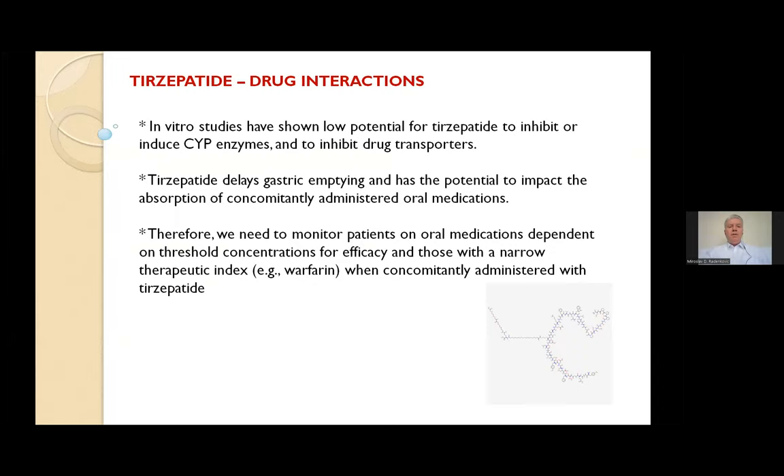There is not much in the way of drug interactions. In vitro studies have shown low potential for tirzepatide to inhibit cytochrome enzymes in the liver or to inhibit drug transporters. However, tirzepatide delays gastric emptying and has the potential to impact absorption of concomitantly administered oral preparations. Therefore, we need to monitor patients on oral medications dependent on threshold concentration for efficacy and those with a narrow therapeutic index — for example, warfarin administered concomitantly with tirzepatide.